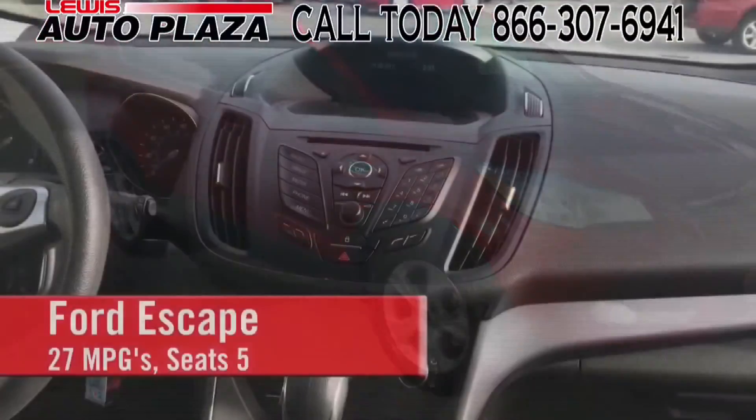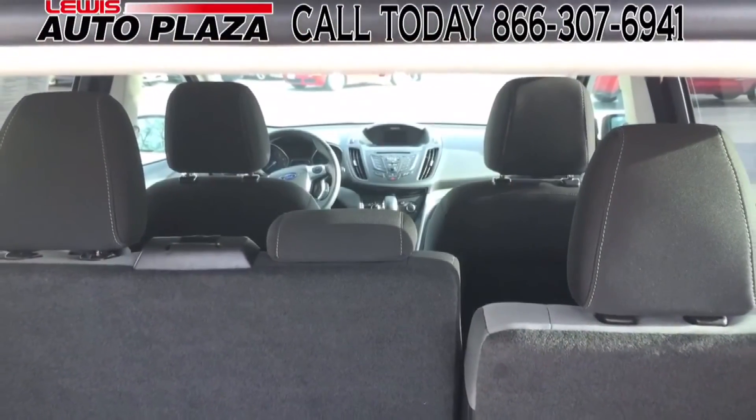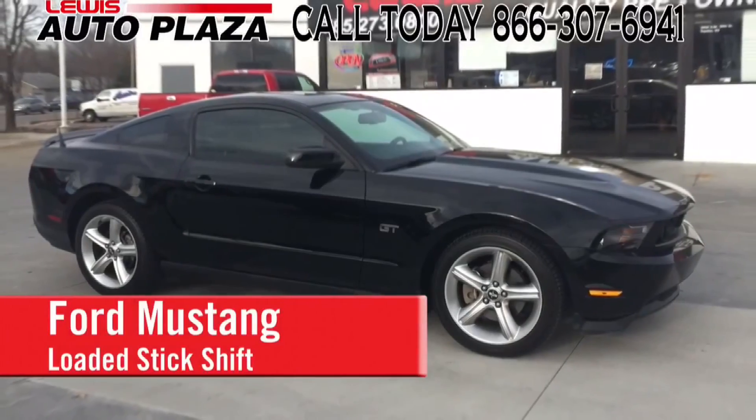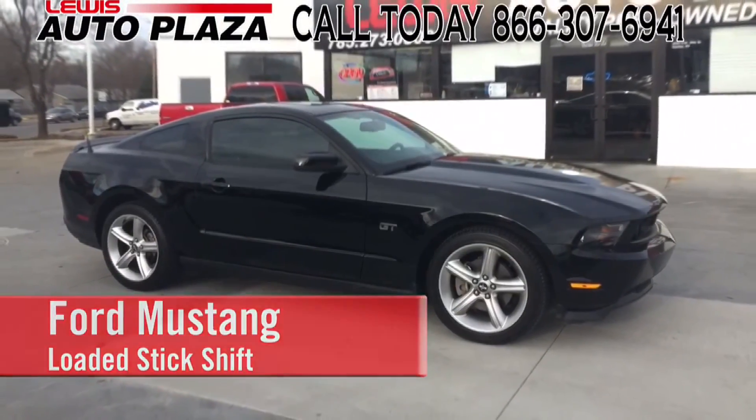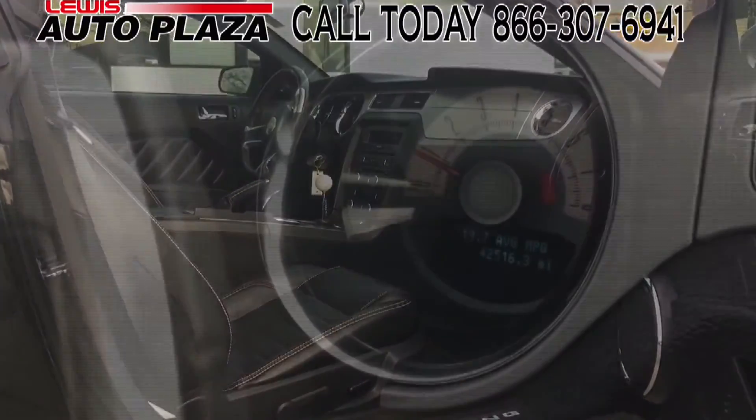The sleek 2014 Ford Escape Special Edition with multi-disc CD player, seating for five, and an excellent 27-mile MPGs. If you want to put the throttle down, this jet black 2010 Ford Mustang with 6-speed shifter and 42,000 miles is perfect.